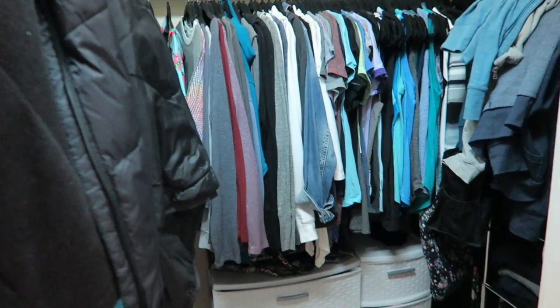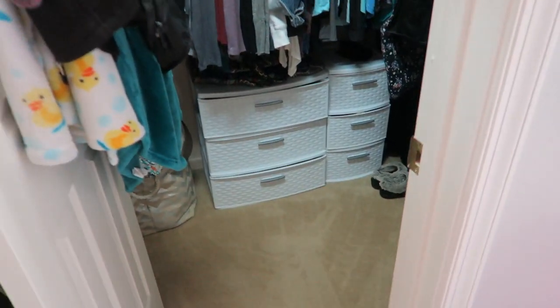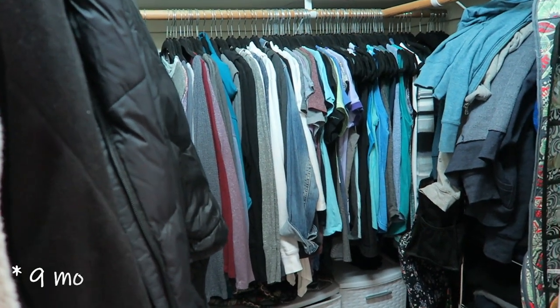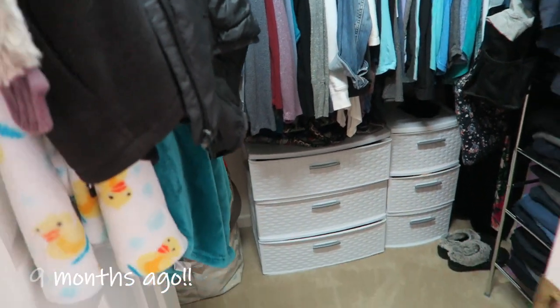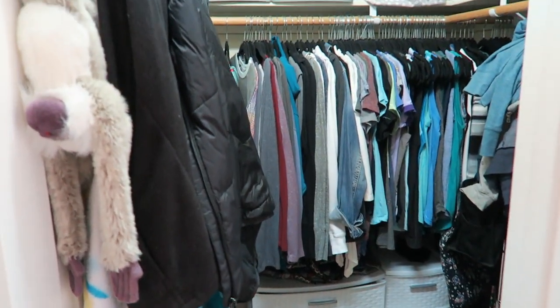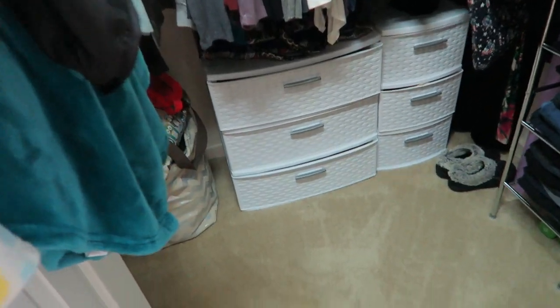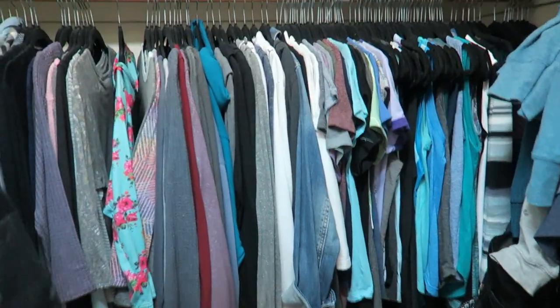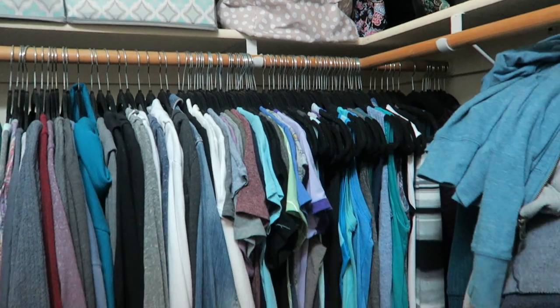Today I'm going to be organizing and decluttering different spaces in the master bedroom, starting with my closet. I did this space a few months ago - I have a video I'll link down below - and it's still pretty organized. It has gotten messy at times but I've cleaned it up and it's worked out well.